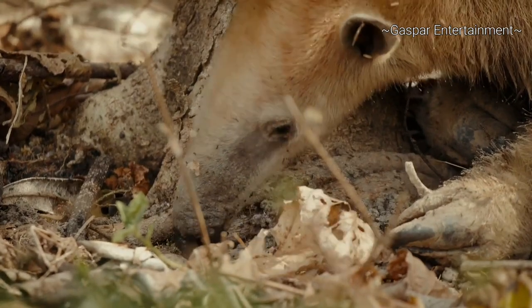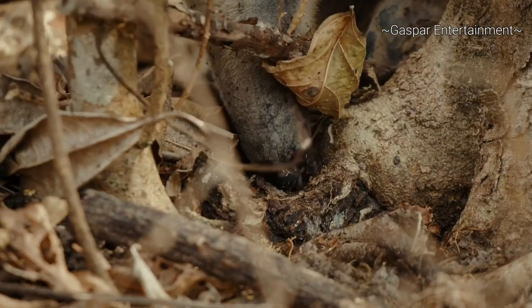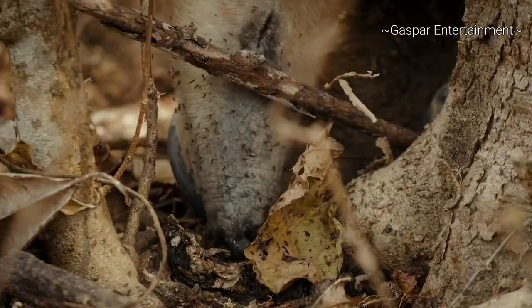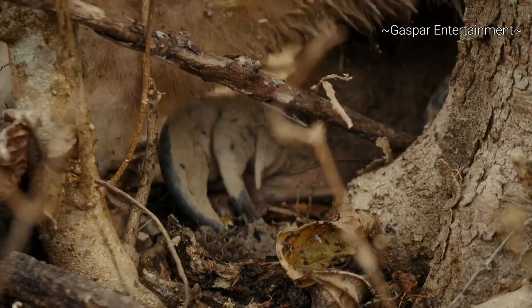The anteater's tongue is an evolutionary masterpiece. It is round, approximately 15 inches long, is covered in a sticky secretion, and can emerge from the narrow mouth at speed when necessary.